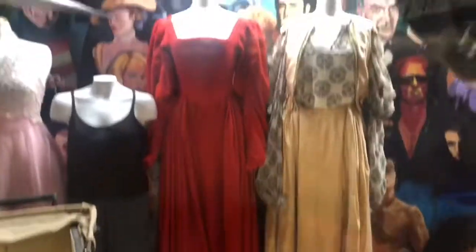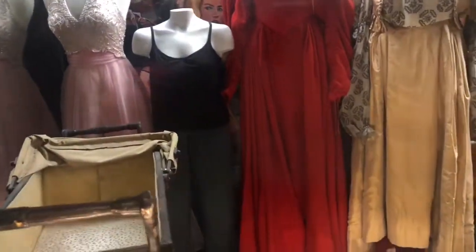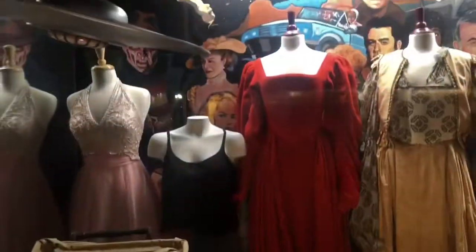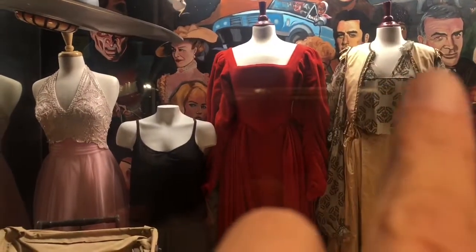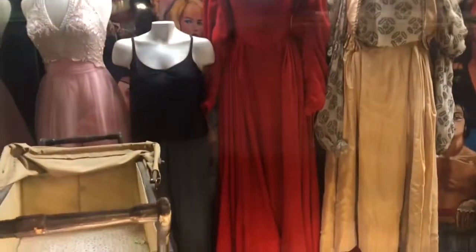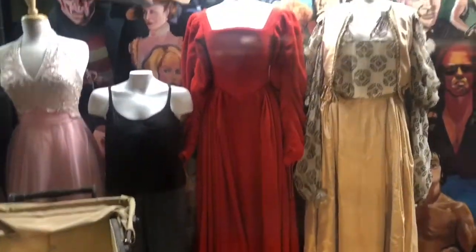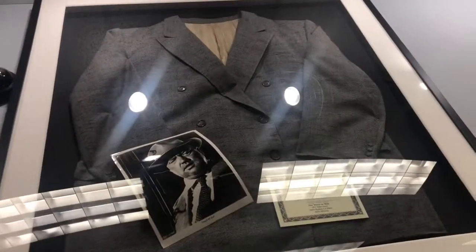I don't know whose outfits these are back here because they're not labeled, but we got to see them. Whoever that was, she's a little bit closer to normal size than anybody else's outfits I've seen. They seem like they're pretty tall. And here they have Orson Welles' jacket.